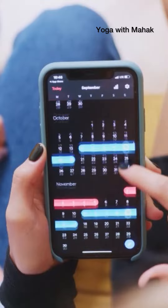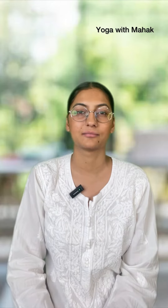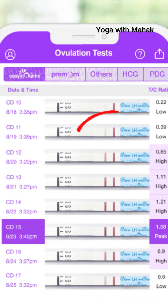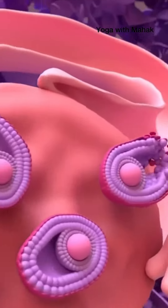After testing, if you get only one line, it means ovulation hasn't started yet. If you get a faint line plus a dark line, it means LH hormone has started appearing in the body. The day you get both lines equally dark, it means you are going to ovulate within the next one to two days.